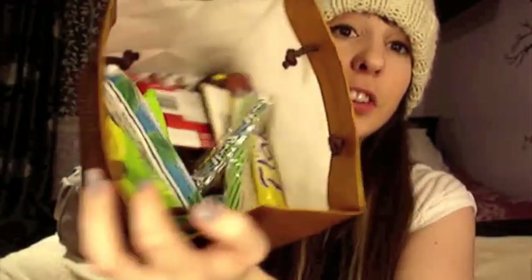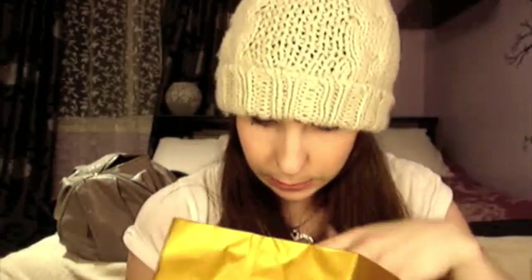I got a bunch of Christmas candy! I got some Godiva chocolate from my friend, and then just put all my other candy together — it's full of stuff like Bounty, KitKat, ring pops, push pops, all you can think of — candy galore. I've been trying not to eat it all at once, but it's been really hard.